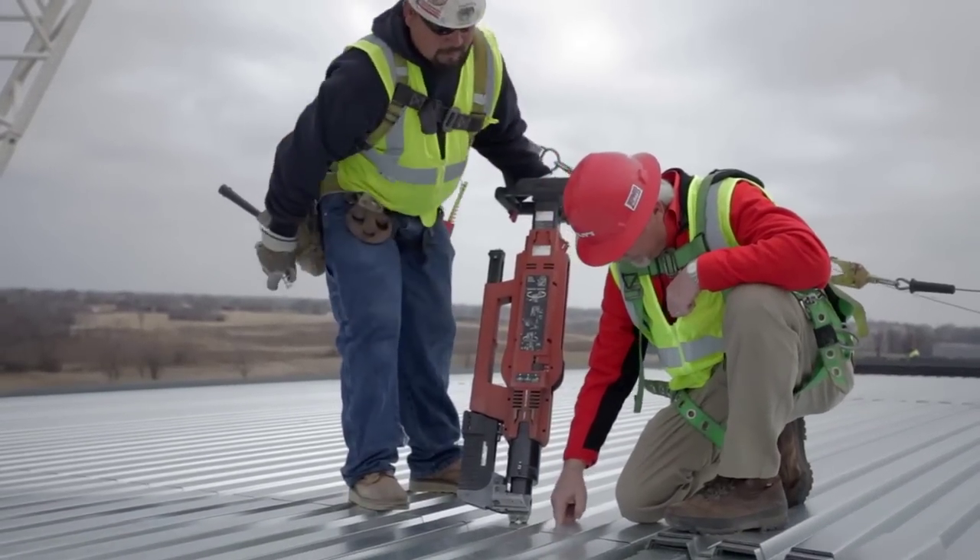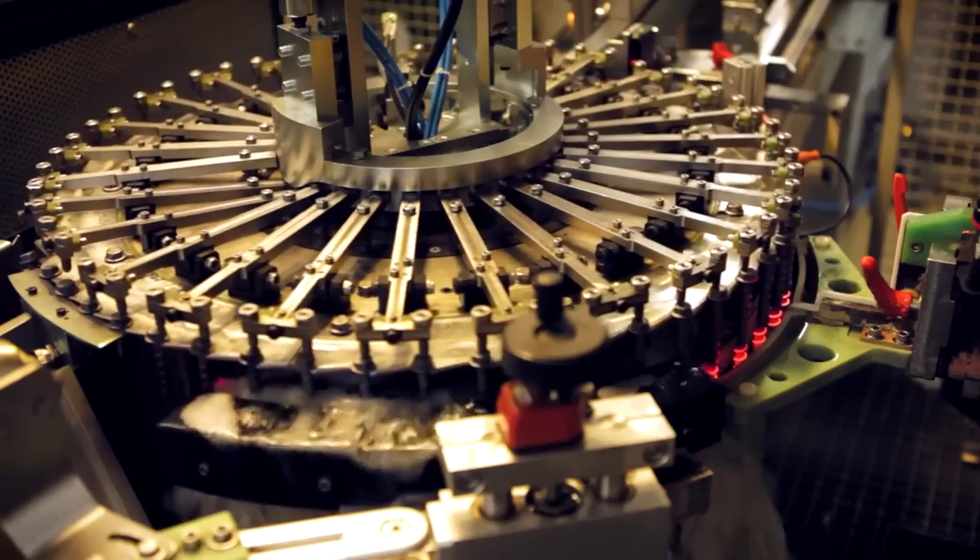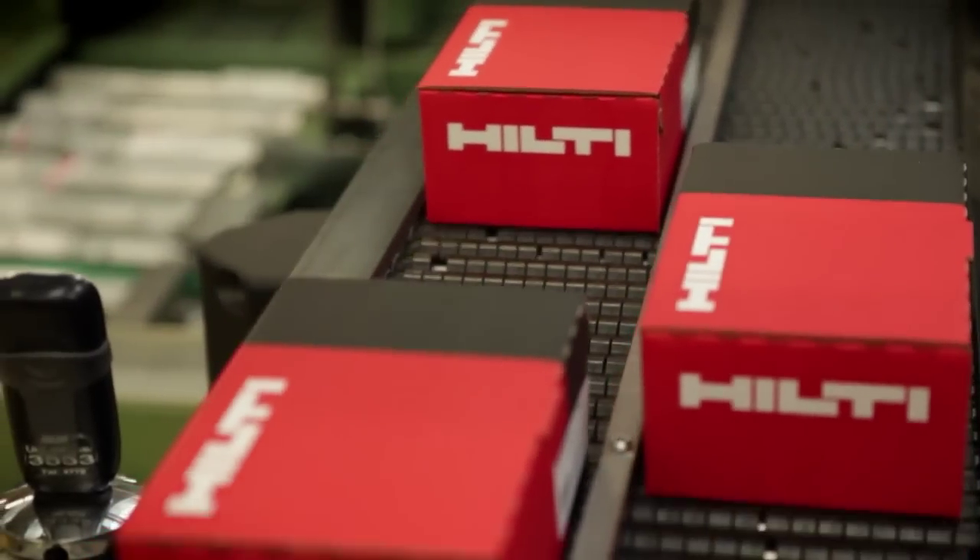These challenges become our challenges, and backed by our own research and development centers as well as our own production facilities, Hilti is known for delivering innovative and value-added solutions.